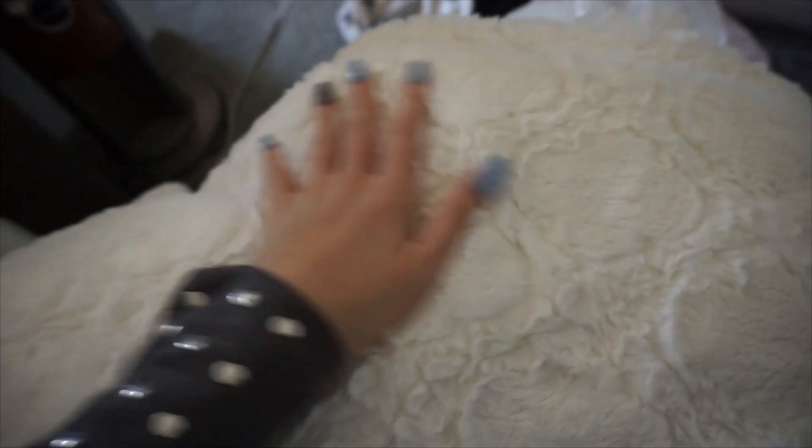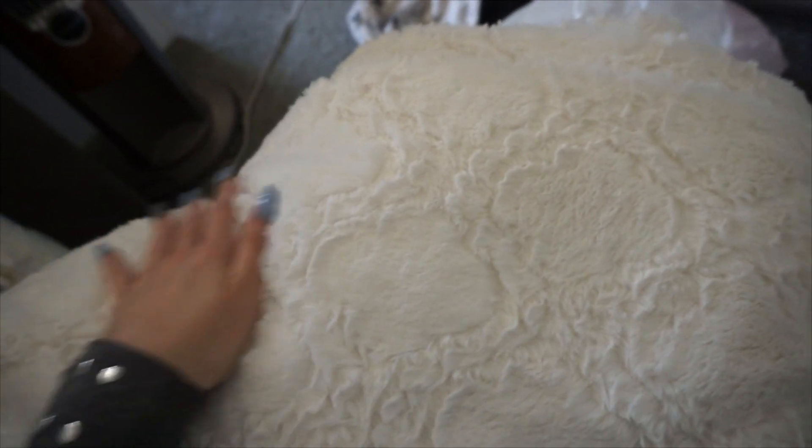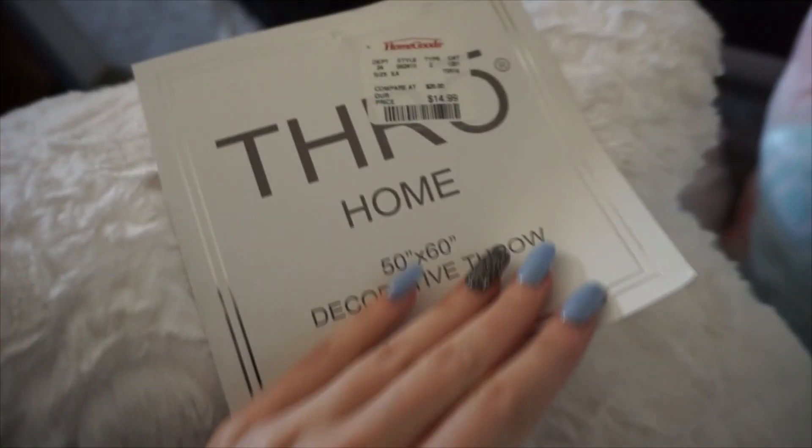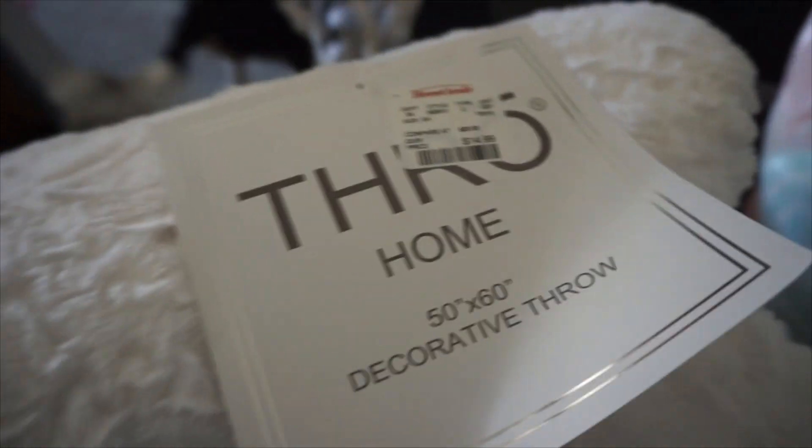Next I got this really nice soft creamy white color blanket — it's super, super soft. This one is by Throw Home. It's just a nice throw blanket.